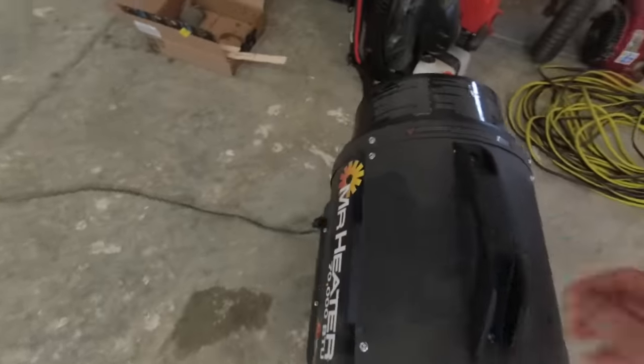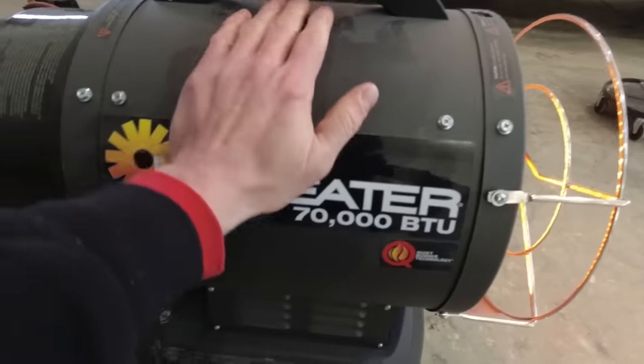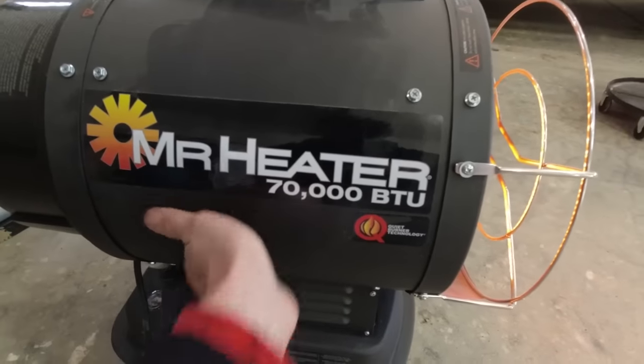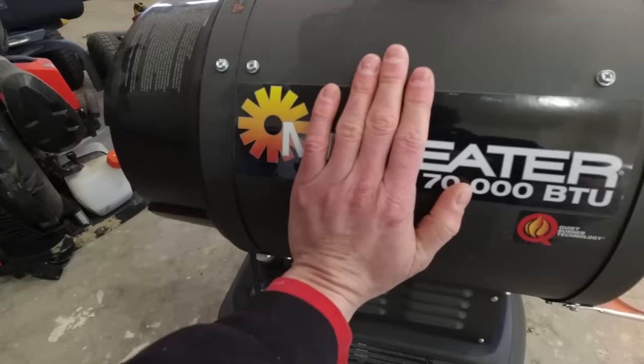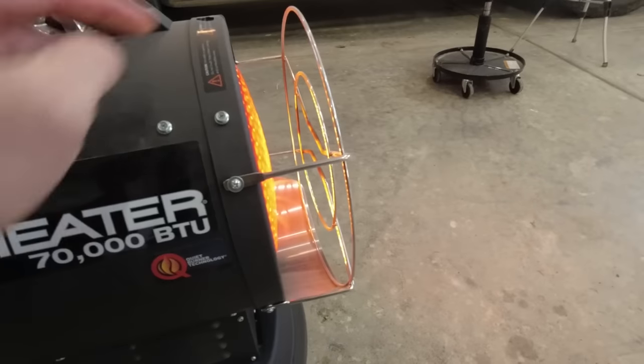The other side does warm up, but having been on for almost 25 or 30 minutes now, I can tell you it's not going to get much hotter than this and I can keep my hand here. No problem — it's warm, but it's not burning hot.